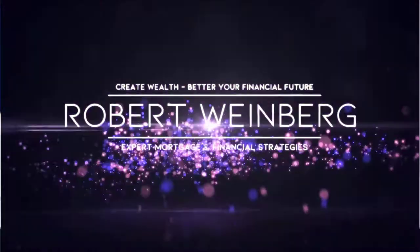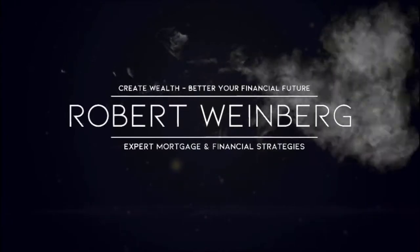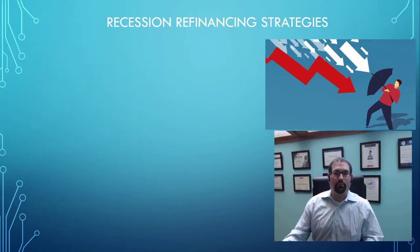Right now there are a lot of people worried that we're either in a recession or about to get into a recession. So what can you do as a homeowner to insulate yourself from these fears? Hey, it's Robert Weinberg, and on this channel we empower people to take control of their future through expert mortgage and financial strategies. In today's lesson we're going to talk about recession refinancing strategies.